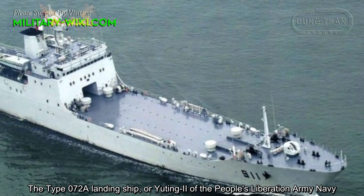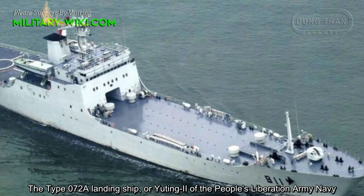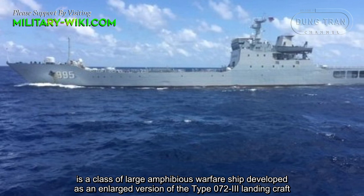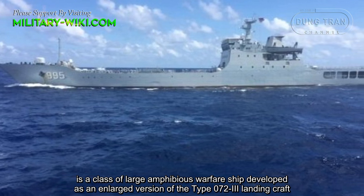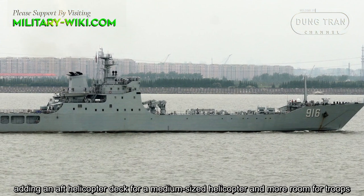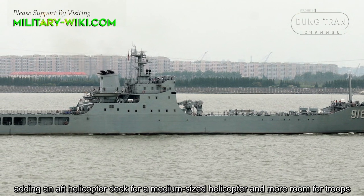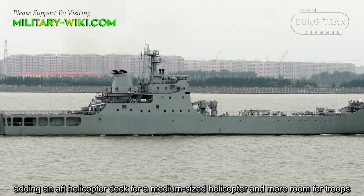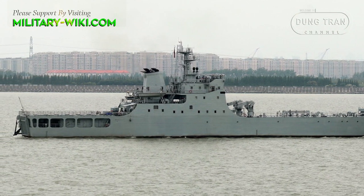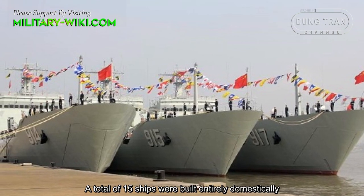The Type 072A landing ship of the People's Liberation Army Navy is a class of large amphibious warfare ship developed as an enlarged version of the Type 0723 landing craft, adding an aft helicopter deck for a medium-sized helicopter and more room for troops. A total of 15 ships were built entirely domestically.